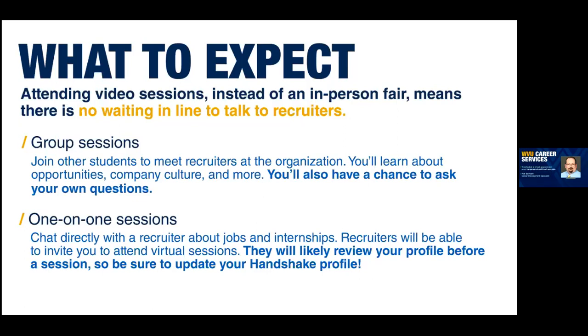The other type of session available during virtual career fairs are one-on-one sessions. Those are shorter — only 10 minutes — for one student and typically one representative from the employer. That allows you to talk one-on-one, promote yourself for a position, and ask more specific questions you didn't feel comfortable asking in the group session. The recruiters may also ask you directed questions and guide you on how the application process works.